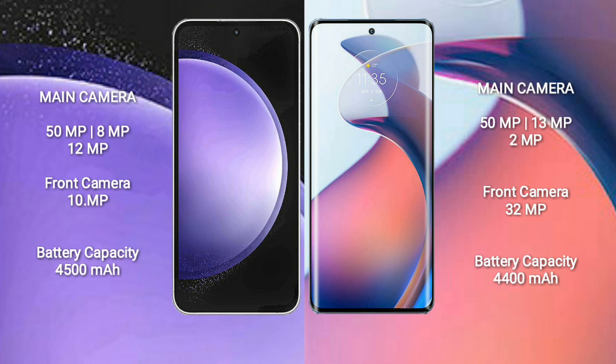Samsung Galaxy S23 FE: 15MP plus 8MP plus 2MP rear cameras and a 10MP front camera. Motorola Moto S30 Pro features a rear triple camera setup: 15MP plus 13MP plus 2MP, and a 32MP front camera.